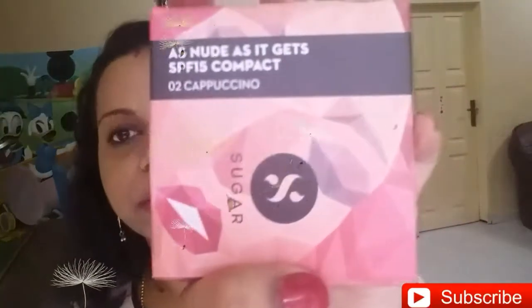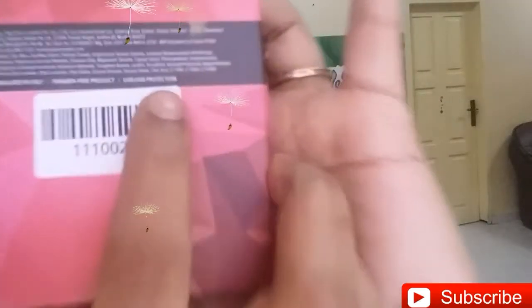This compact has SPF 15 in it, and my shade is 02, which is Cappuccino — I love Cappuccino! The cost is 699 rupees and it is formulated in Italy. It is also paraben free, and it claims UVA and UVB protection as well.